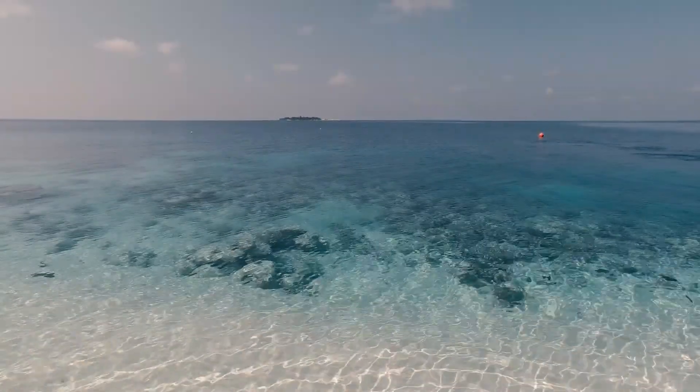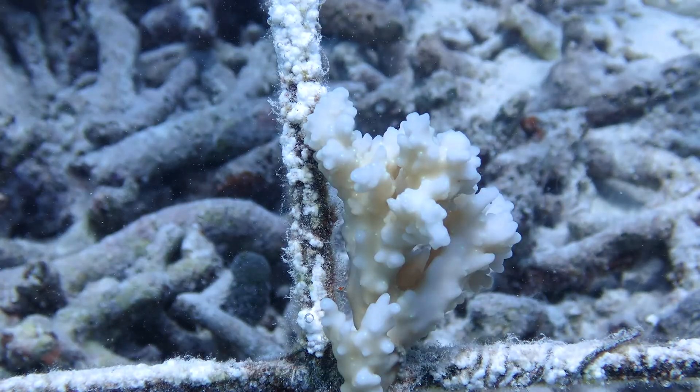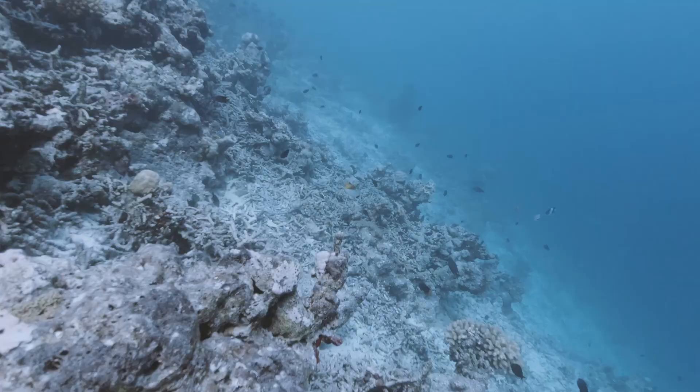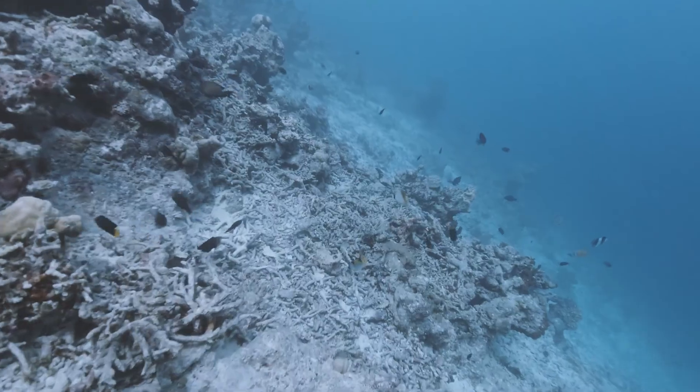Our biggest challenge by far is anthropogenic driven climate change. This has increased the frequency of coral bleaching events and reduces our production capabilities.